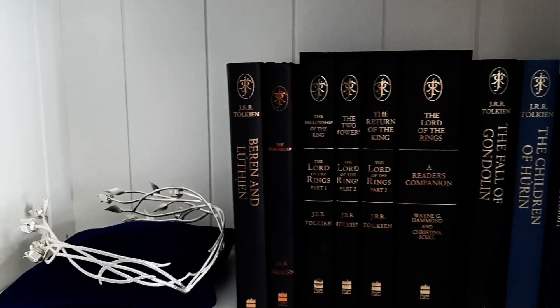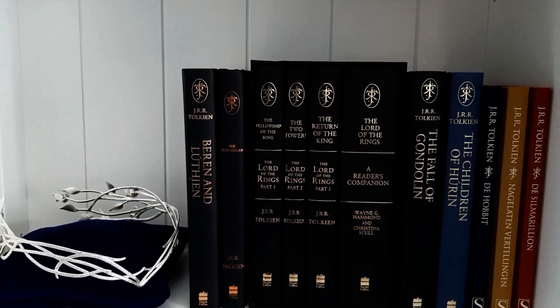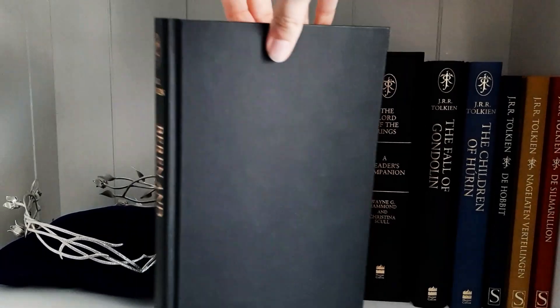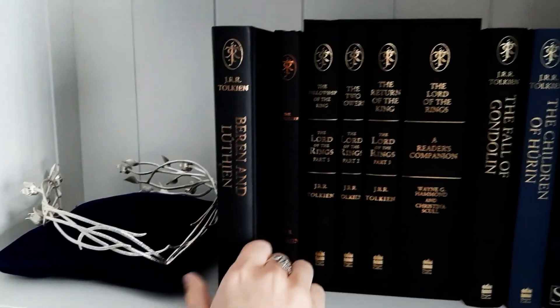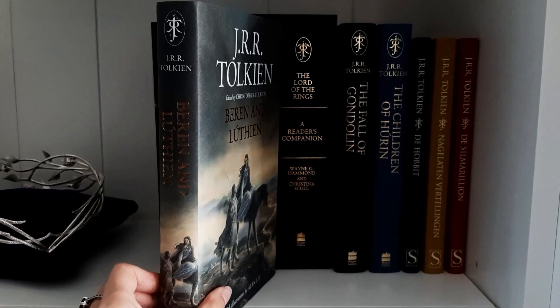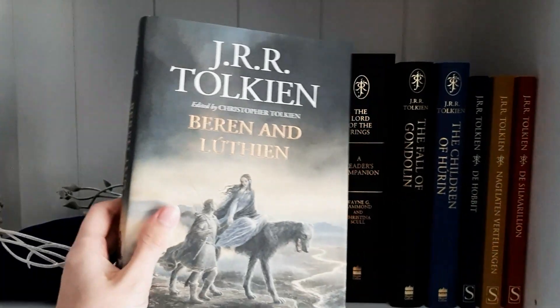So here on the next shelf I have lots of editions where I removed the dust jacket. So this one is Beren and Lúthien — it's just a plain black cover but I just love the spines so much. Here is the book with the dust jacket on and as you can see it is a super pretty edition.